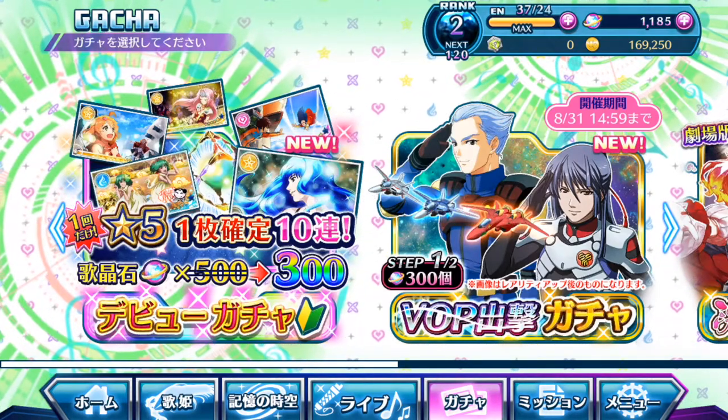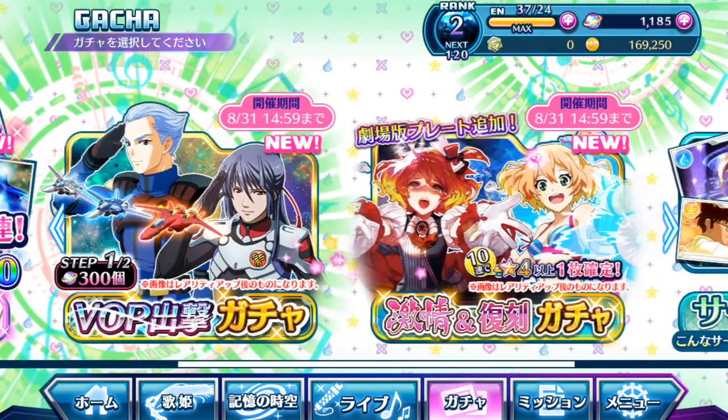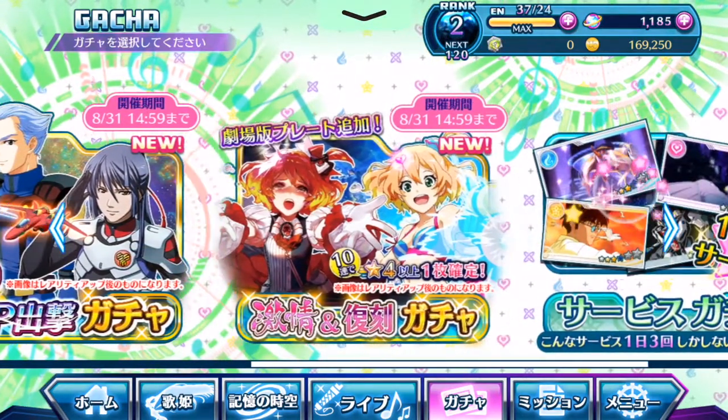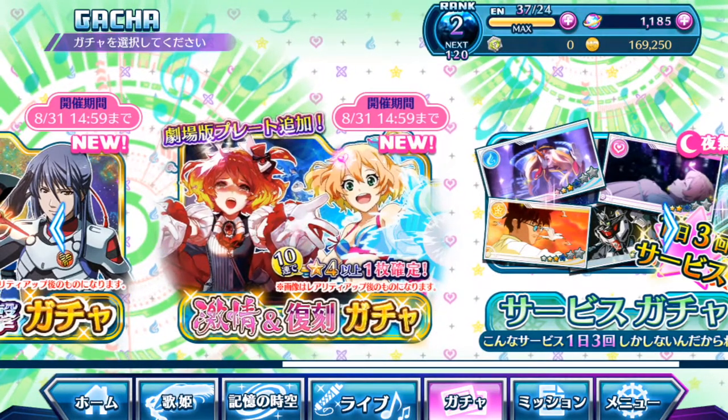Hey guys, SilentSeal here. Welcome back to another Uta Macross Gacha video with me. So as you can see, I am on a brand new account with singing stones ready to do this gacha pool. Let's do this.